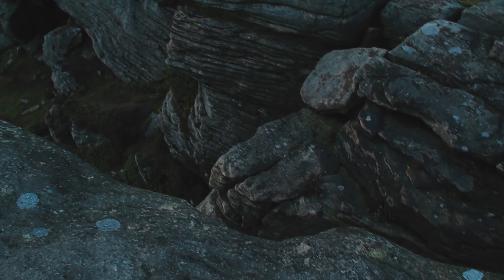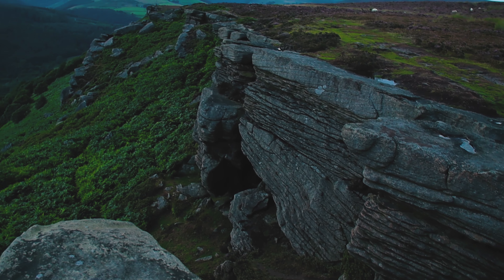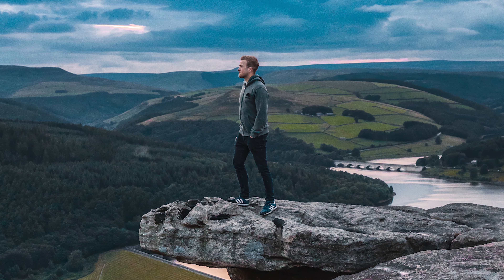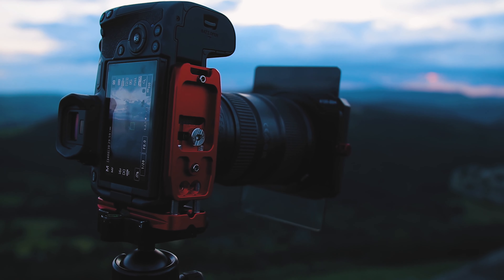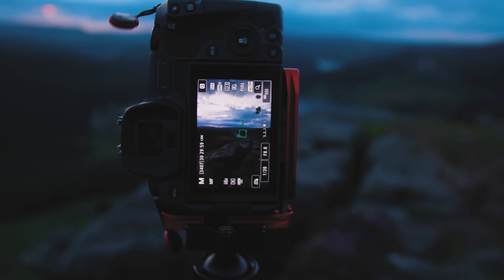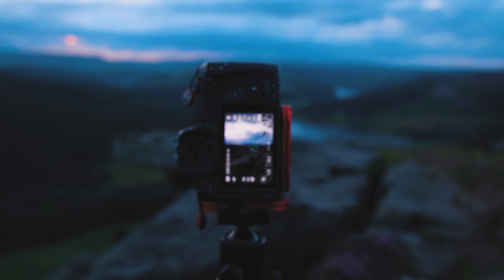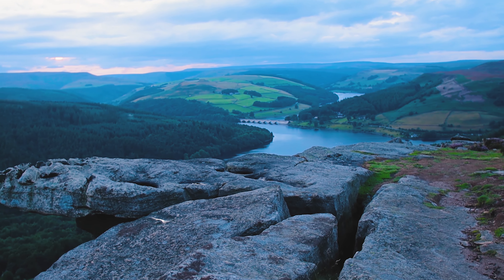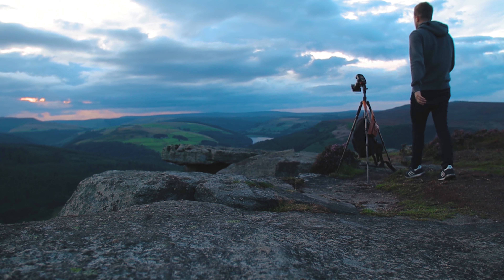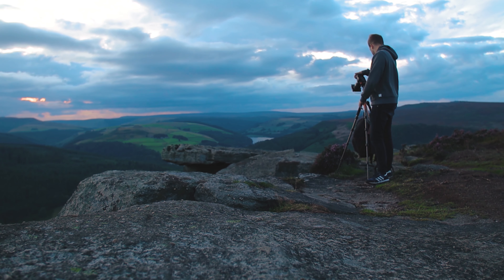Bamford Edge is one of those where I wanted to get that famous archetypal shot where you are stood literally right at the tip of the edge, and make sure that you have Ladybower in the background. This photo here I composed with a bit of heather at the front, with leading lines drawing your eye into the background where Ladybower Reservoir was. It was taken at a few different shutter speeds - one at a tenth of a second and one at a sixtieth of a second.